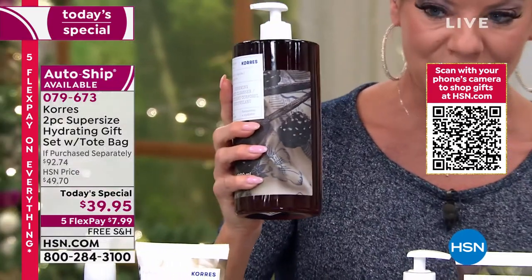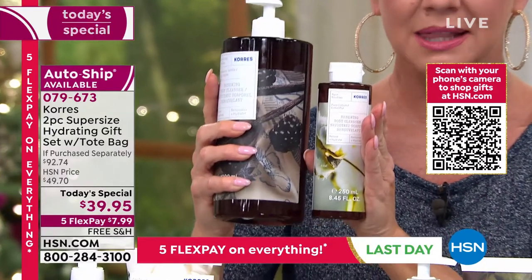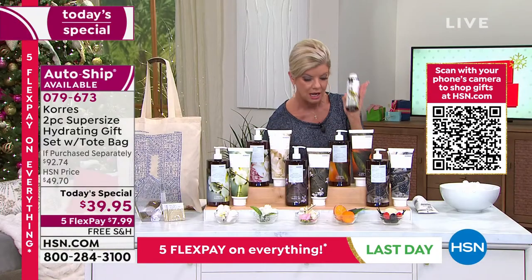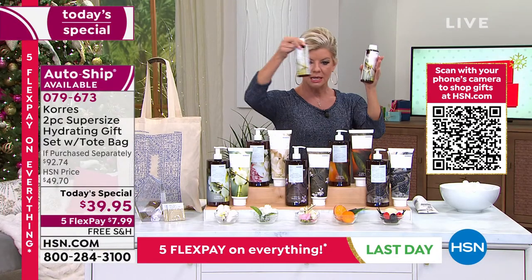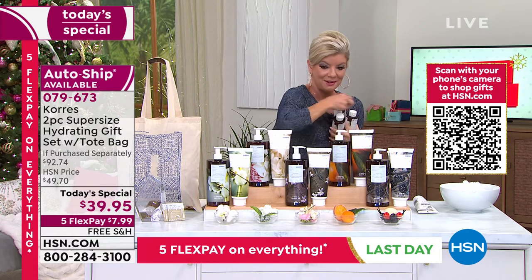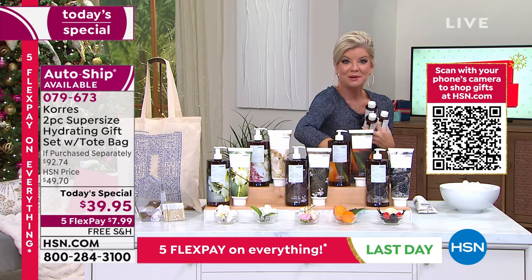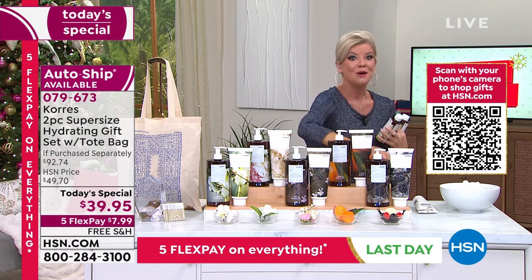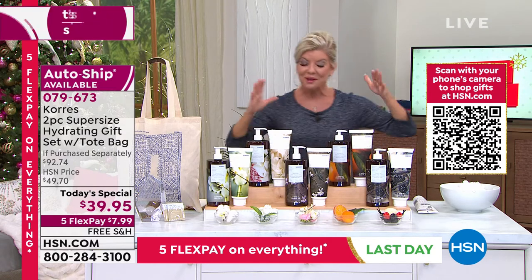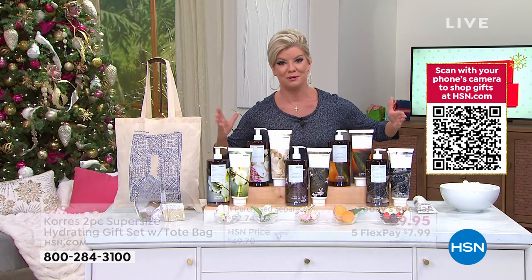Your bath and shower gels — here is the normal size — they're $19. Let me share with everyone what you're getting in the one liter: $19, $19, $19, $19 — that's exactly what you're getting in the one year supply. Needless to say, if purchased separately, we are looking at, in this today's special, beyond a phenomenal opportunity buy.